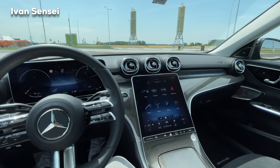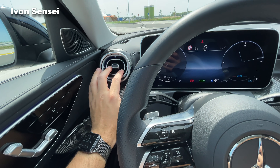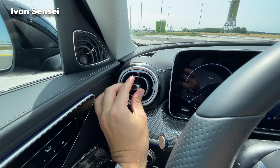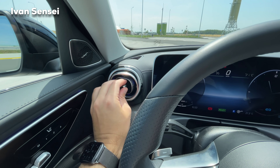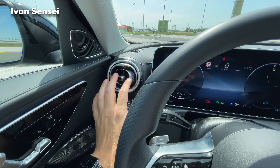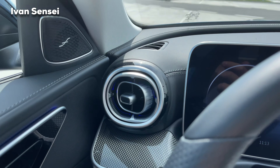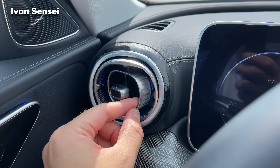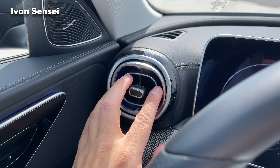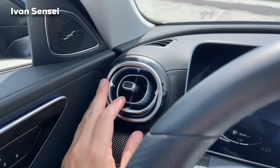The interior might seem like a shock at first but you'll quickly get used to it. The air vents are completely new, illuminated, and they have a really satisfying clicking sound. You can turn them as you wish. The design of the air vents is actually similar to the exhaust on AMG cars — a 3D shape, and you can fully or partially close them.